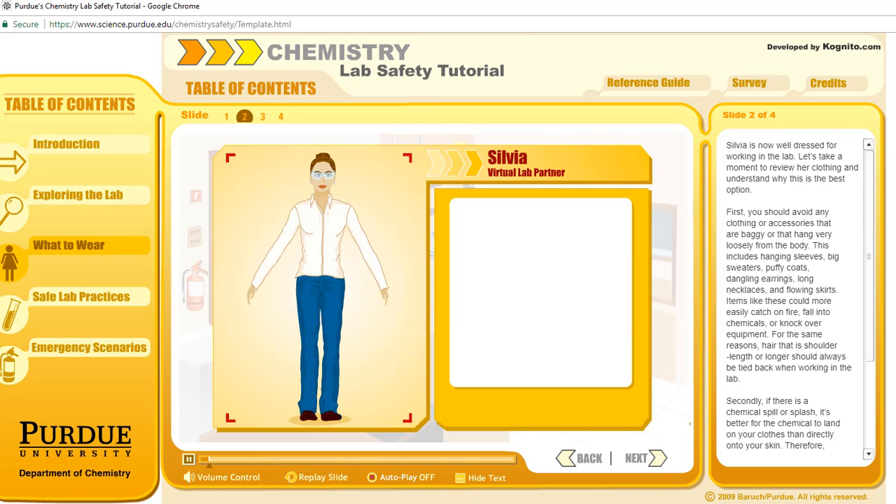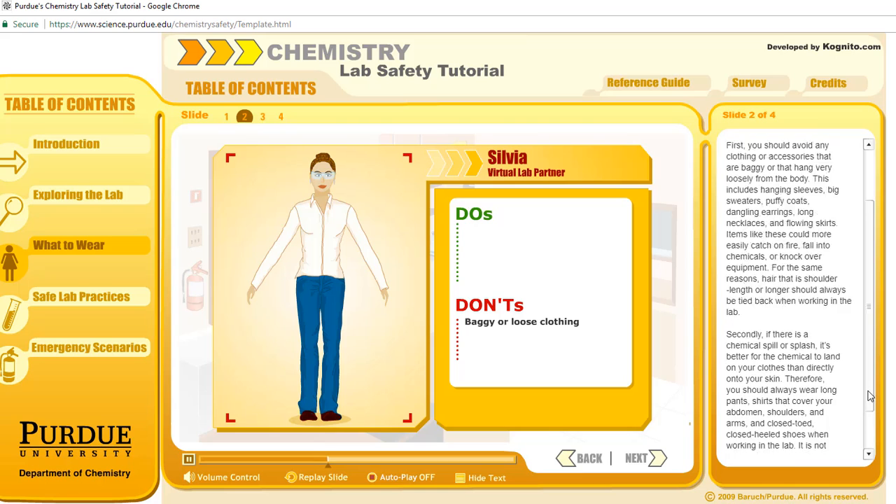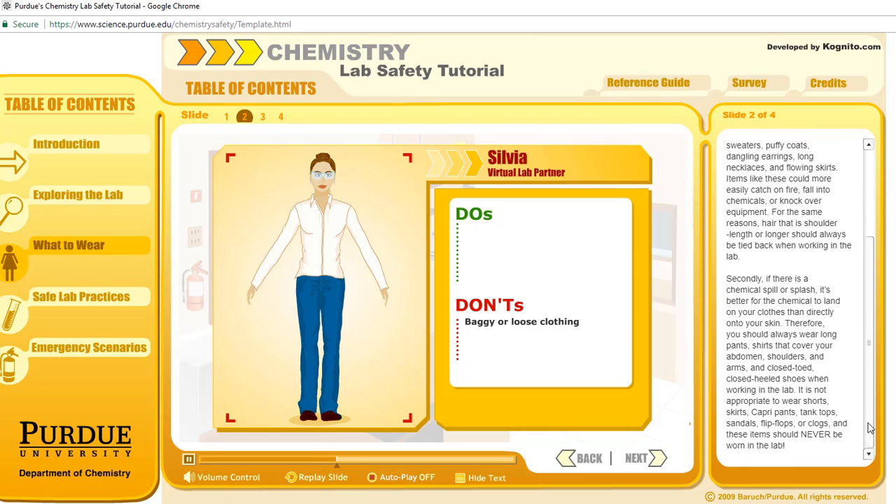Sylvia is now well-dressed for working in the lab. Let's take a moment to review her clothing and understand why this is the best option. You should avoid any clothing or accessories that are baggy or that hang very loosely from the body. This includes hanging sleeves, big sweaters, puffy coats, dangling earrings, long necklaces, and flowing skirts. Items like these could more easily catch on fire, fall into chemicals, or knock over equipment.